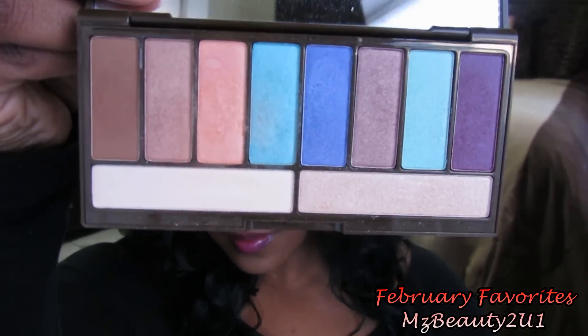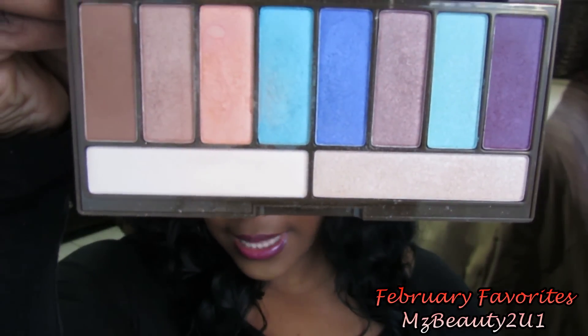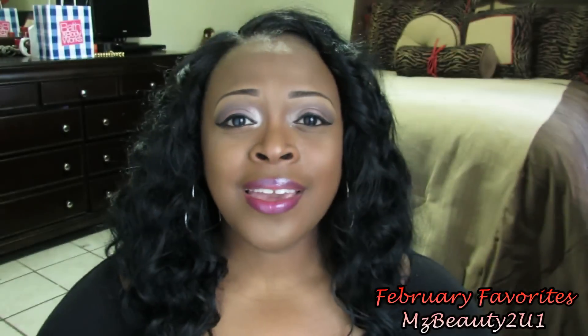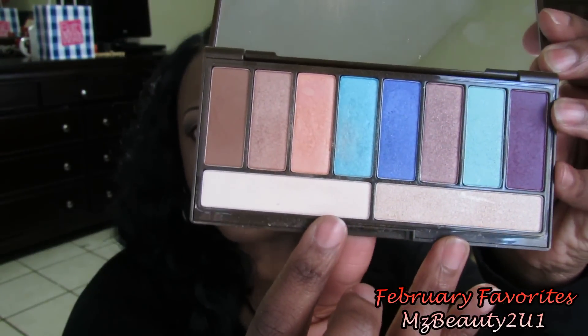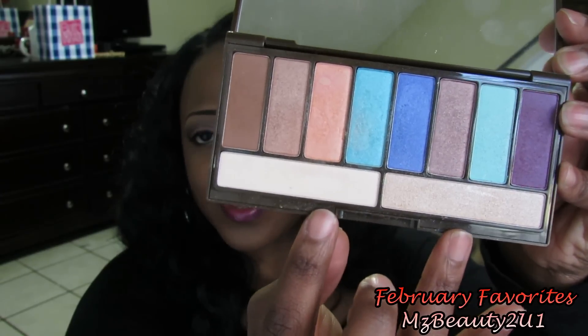The next item I have been using a lot is my Lorac Glow Getter palette. I love this palette and I've been using it a lot for my transition color with my eyeshadows — I've been using this brown color a lot, it's really really pretty. I've also been using these two colors to highlight under my eyebrow.